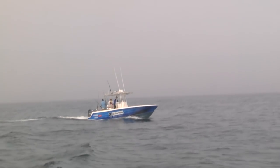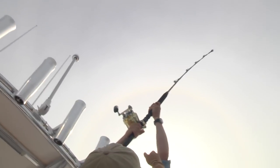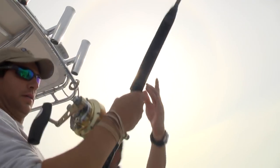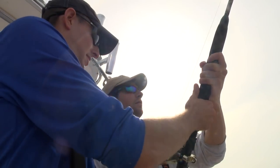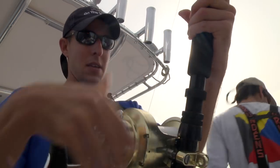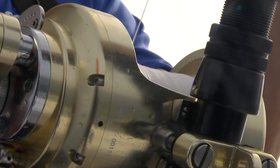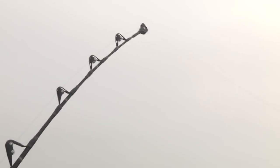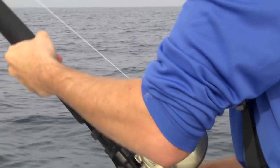They all seem to be right in the same spot — right in that same area. The great ballyhoo was on there? Yeah, it was.